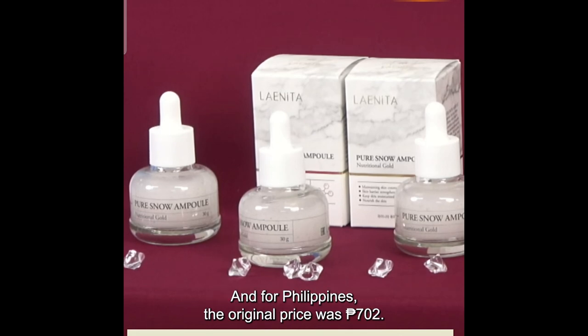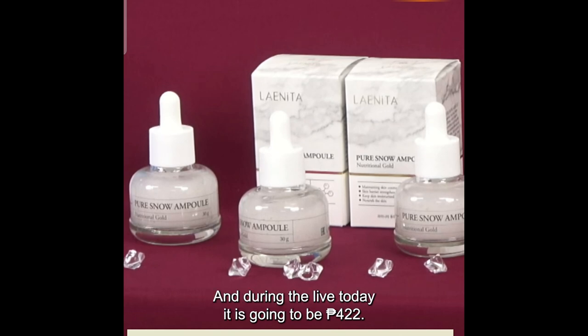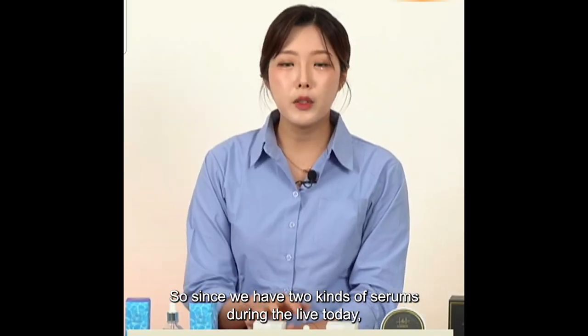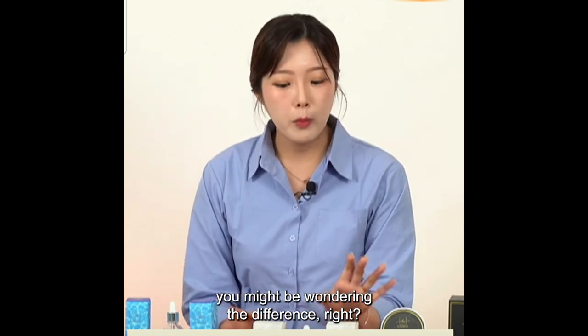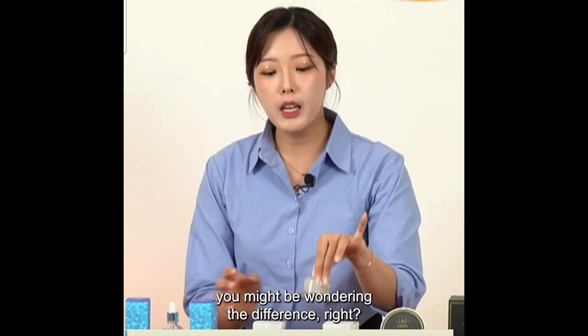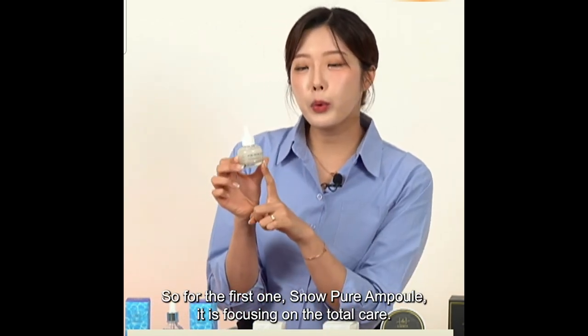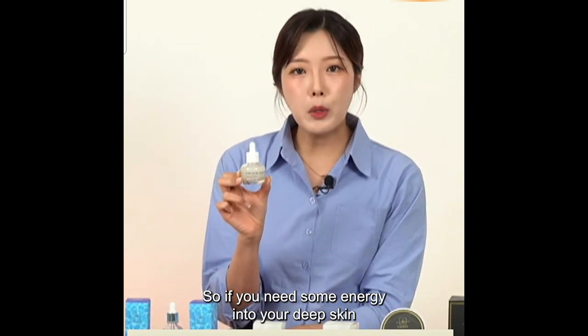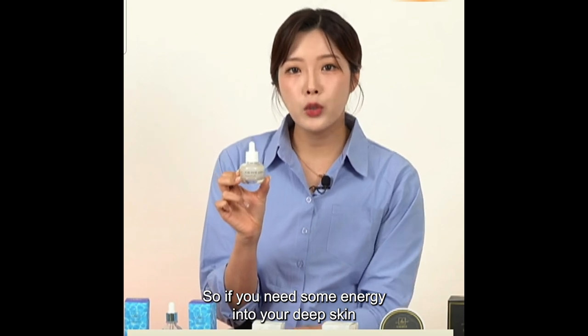For Philippines, the original price was 702 pesos; during the live today it is 422 pesos. Since we have two kinds of serums during the live, you might be wondering the difference. For the first one, the Pure Snow Ampoule, it is focusing on total care — providing energy deep into your skin.